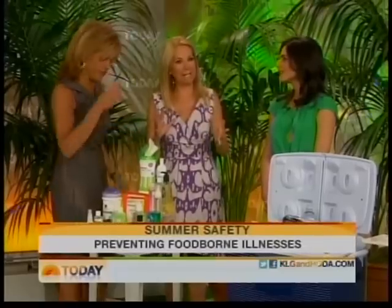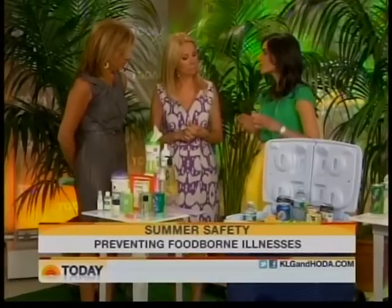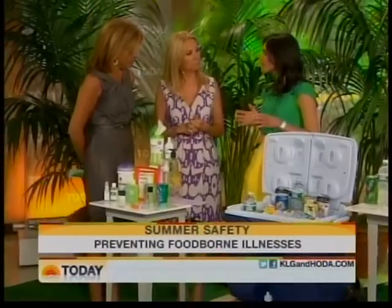You got to start off clean. Food borne illnesses are so common in the summer. In fact, one out of six Americans will get a food borne illness every single year, and they're not fun.